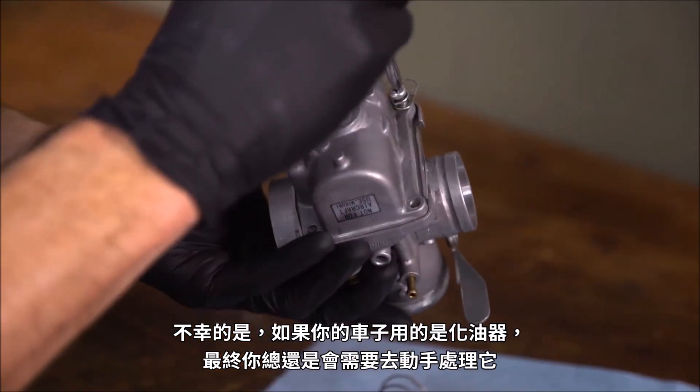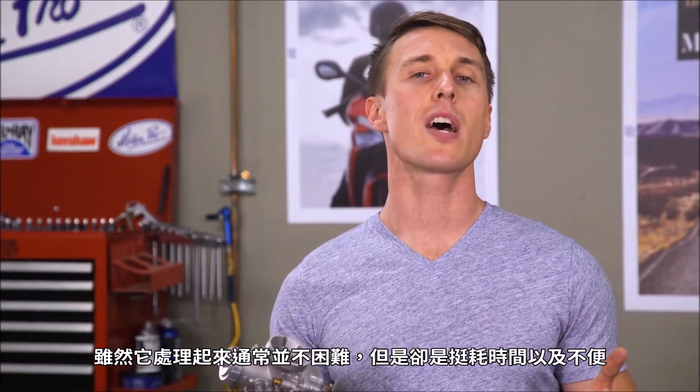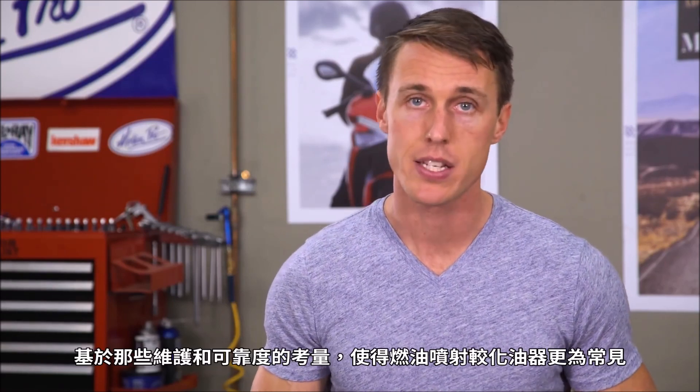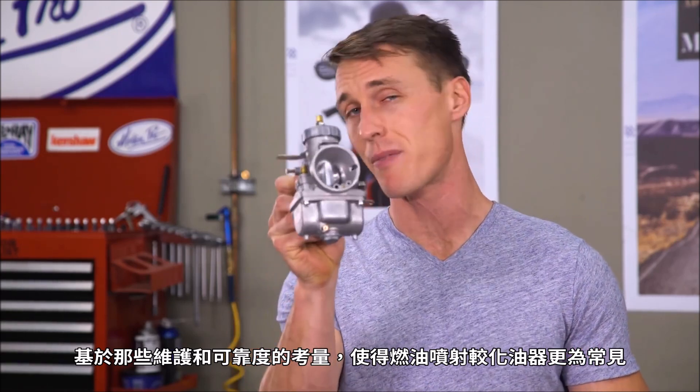Unfortunately, if your bike does have carburetors, you will end up working on them. And while the work itself isn't usually that difficult, it is time consuming and inconvenient. It's those maintenance and reliability issues that have helped make fuel injection so popular, while carburetors have become pretty rare.